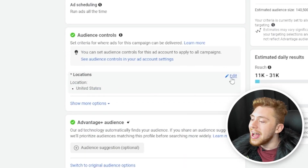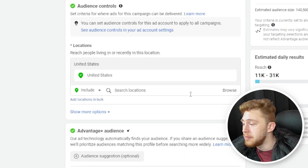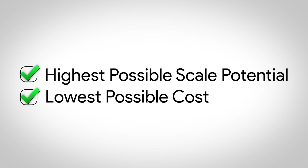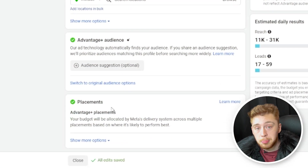For audience controls, you can select the country or location you want to show your ads to. But very importantly, you do not want to use any detailed targeting or lookalikes, because those are depreciating assets that get worse over time. You want to use broad targeting, which gives you the highest possible scale potential and the lowest possible cost from Meta for placements. I also like to leave it pretty open with Advantage Plus placements.